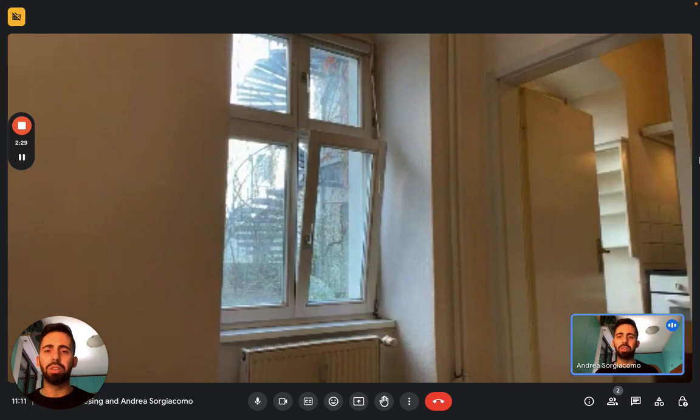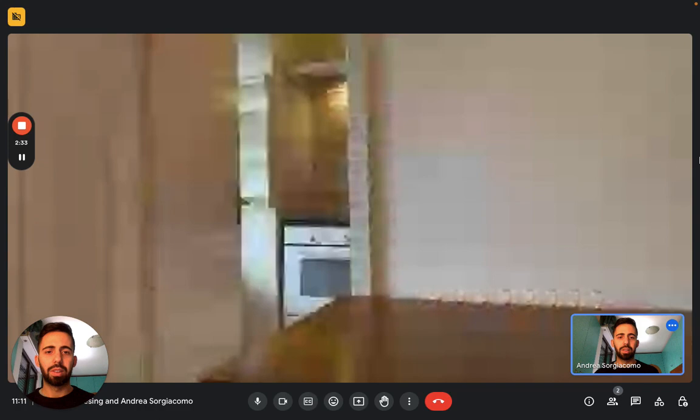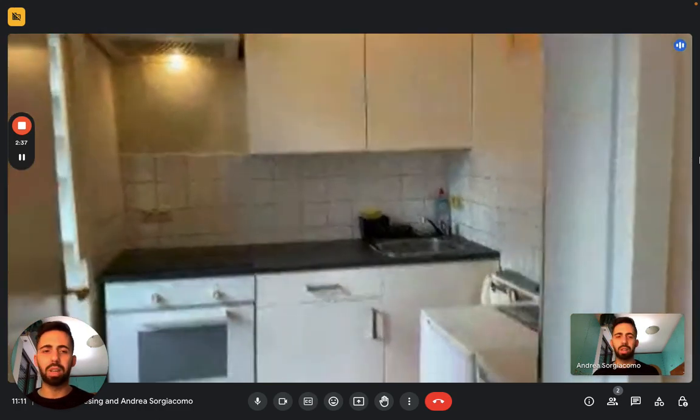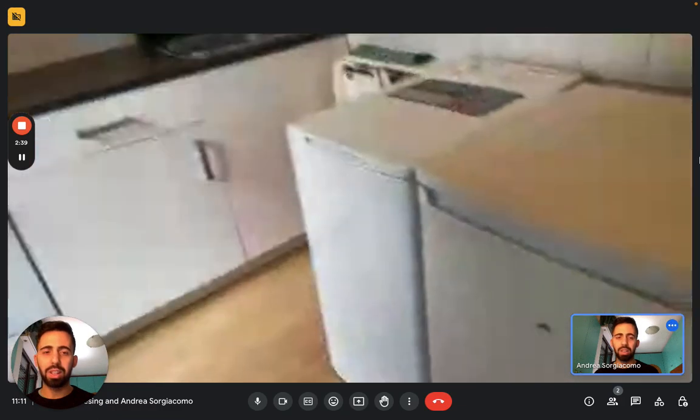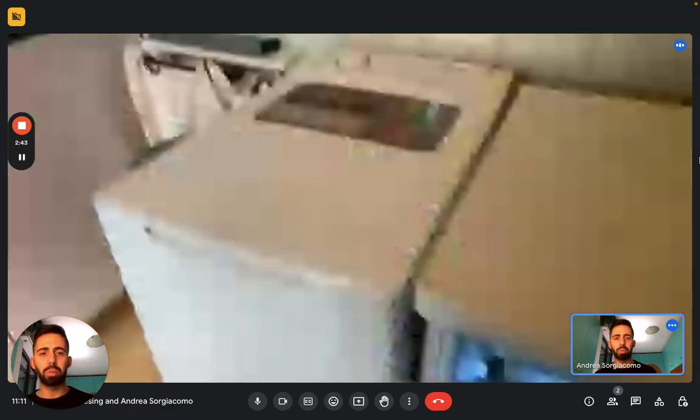And then we have the kitchen, which is its own separate space. The kitchen is fully equipped, so you'll find plates, cups, silverware, and everything else. Here we have the fridge and it has a small freezer compartment on the top.